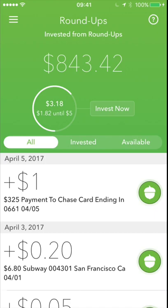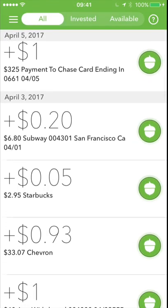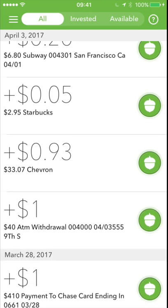As you can see, here are a few of my payouts. On the fifth, I made a payment to Chase and they took out $1 — this is going to investing. Here I bought something at Subway for $6.80 and they took out 20 cents for investing. Here's another 5 cents taken out for Starbucks, and 93 cents taken out for Chevron.